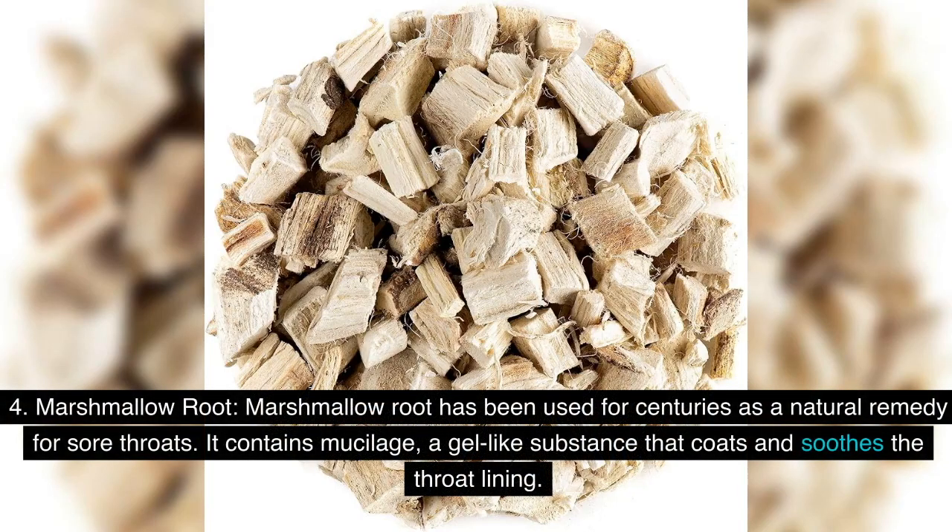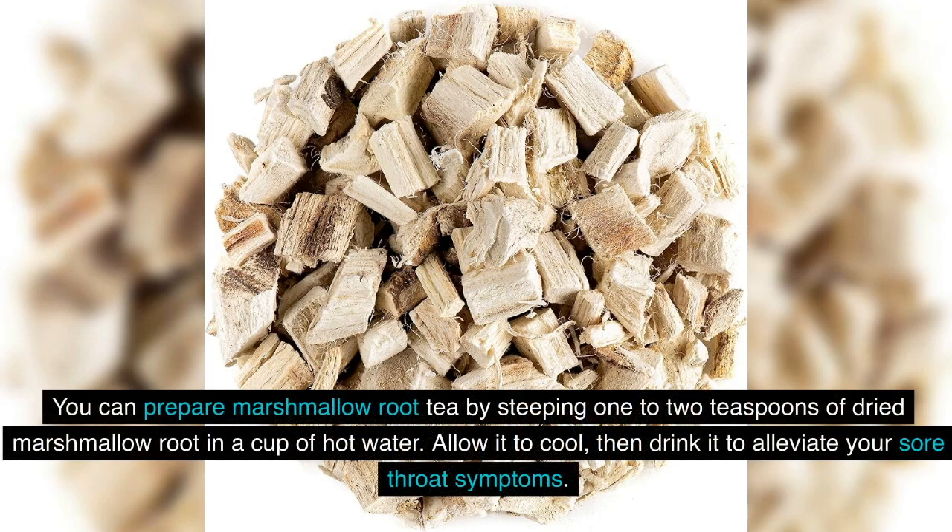4. Marshmallow Root: Marshmallow root has been used for centuries as a natural remedy for sore throats. It contains mucilage, a gel-like substance that coats and soothes the throat lining. You can prepare marshmallow root tea by steeping 1-2 teaspoons of dried marshmallow root in a cup of hot water. Allow it to cool, then drink it to alleviate your sore throat symptoms.